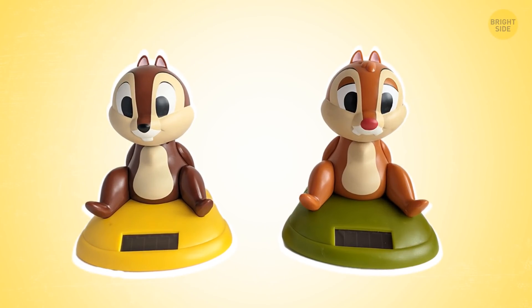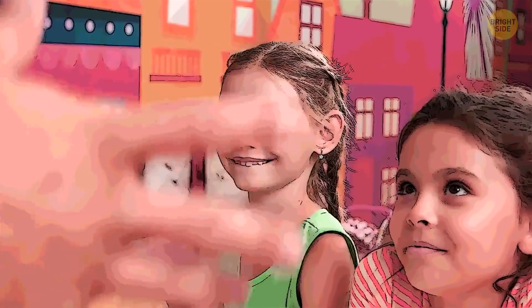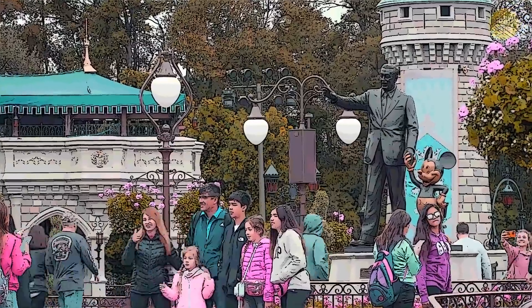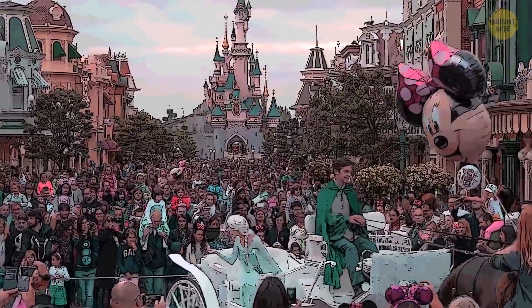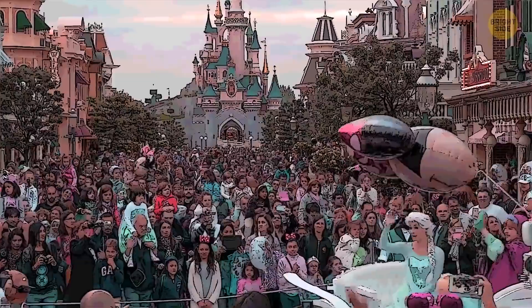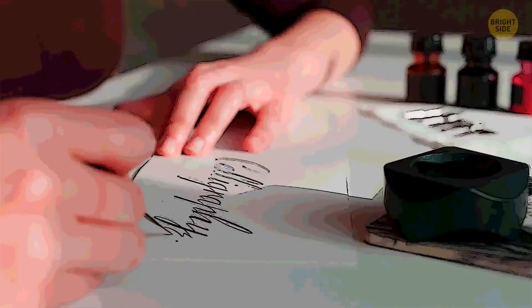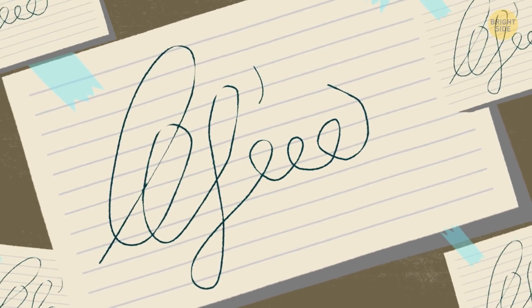Chip and Dale act goofy all the time, Maleficent should act mean, and Ariel constantly makes references to the ocean. All Disneyland staff should also be able to answer any guest question correctly, living completely in the universe of their character. It's forbidden to mention characters not in the original story, or to show knowledge of life outside Disneyland. If you ask them what their favorite social media app is, they will ask you what social media is. Cast members are also trained to give autographs — every Disney character has their own unique autograph, and even though different people portray these characters, the autograph should always look the same, whether you got it today or five years ago.